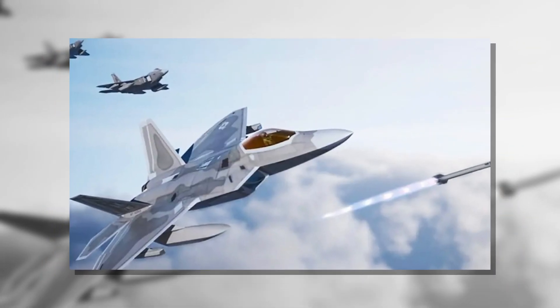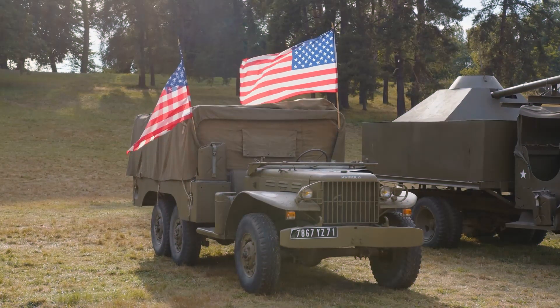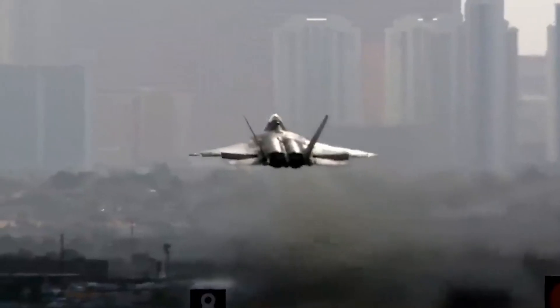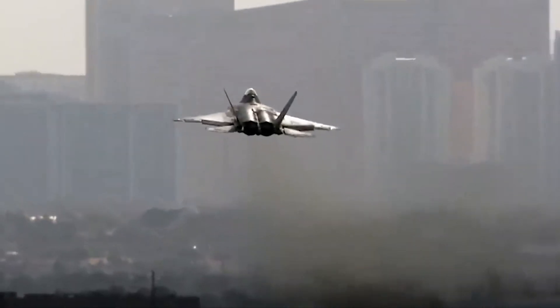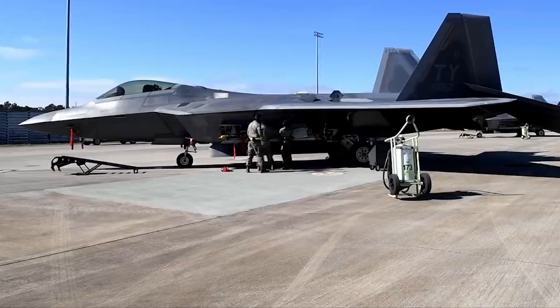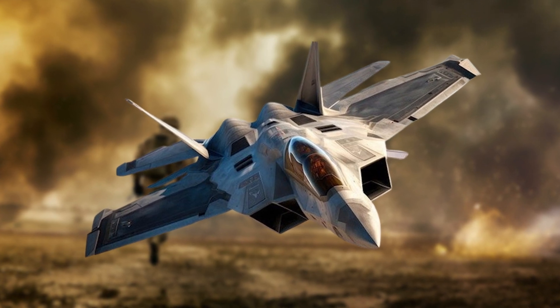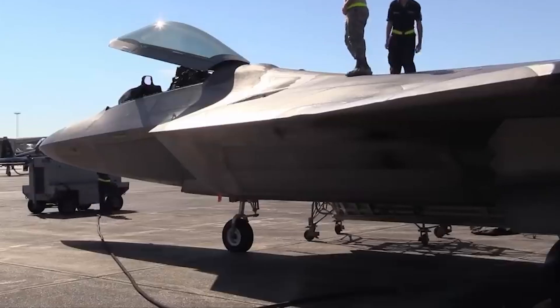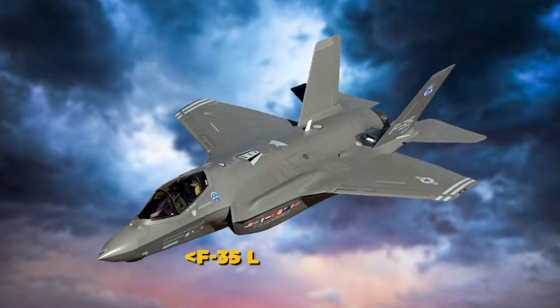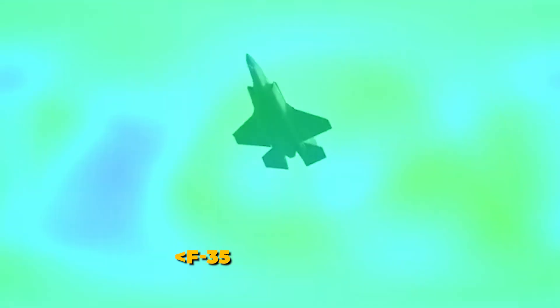Nevertheless, the F-22 Raptor has proven to be a formidable asset in the U.S. military's arsenal. Its role in achieving air dominance is unmatched, thanks to its stealth features, advanced avionics, and superior agility. The Raptor's operational success solidified its reputation as one of the most capable fighter jets ever built.